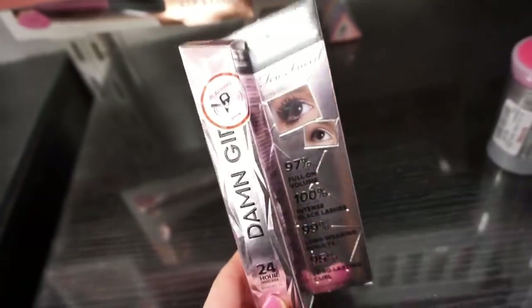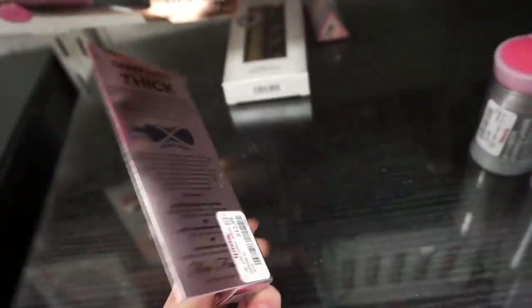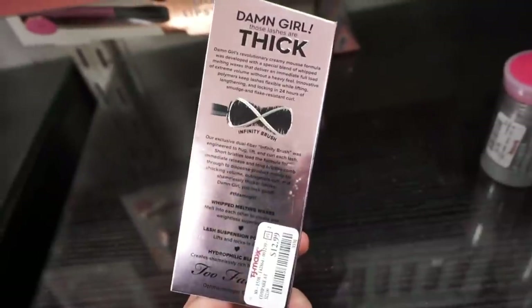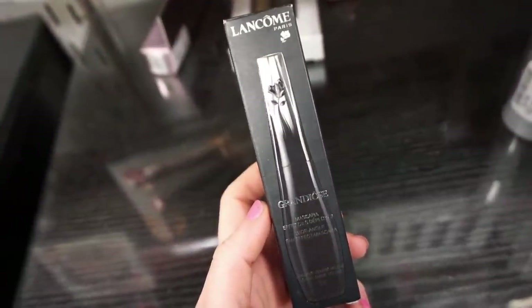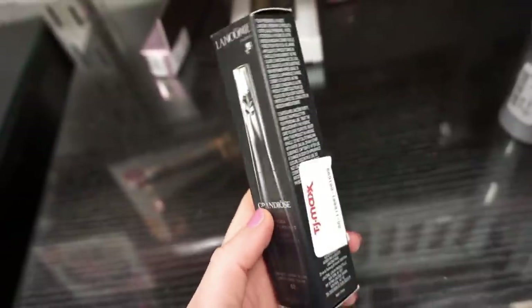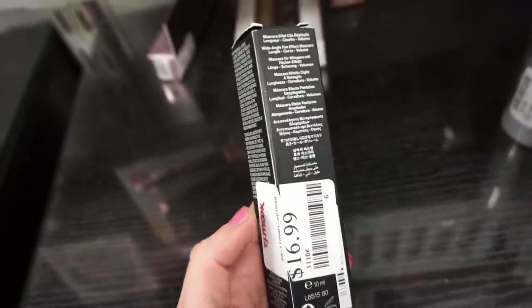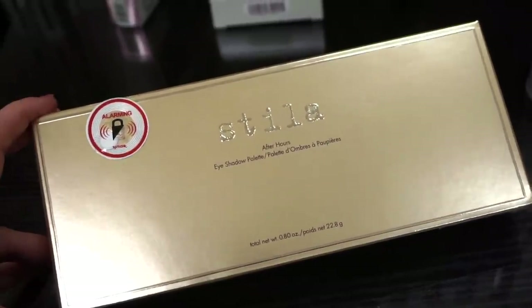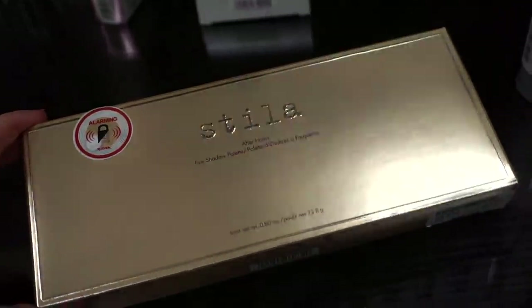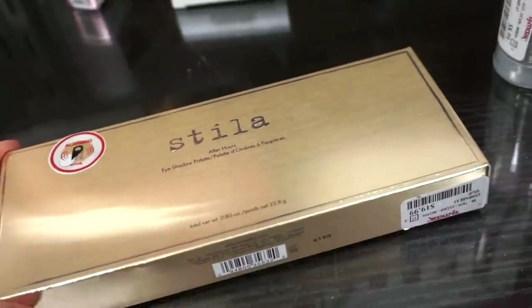Definitely a mascara week here. They also have the Damn Girl mascara by Too-Faced — not my favorite, the wand is huge, but if you were wanting to try it they have it here now for only $12.99, typically $26. Then there's this Lancôme mascara — a lot of you guys told me it's your favorite, so I figured I'd mention it's here for $16.99. They also have a brand new palette by Stila — the After Hours palette — $19.99, more of a neutral palette with pops of color.